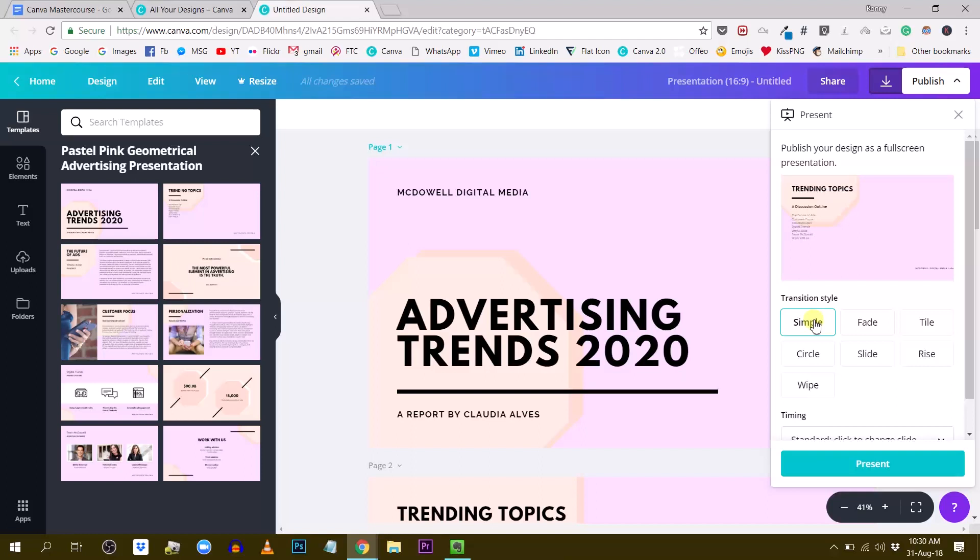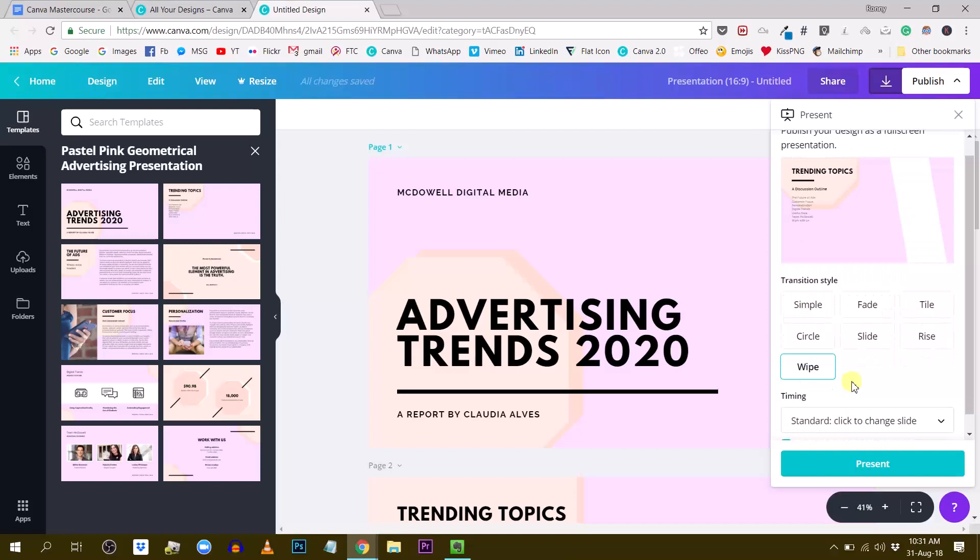Then there's Title, which is like a rectangle — your slide becomes smaller and slides to the left. We have Circle, where elements appear to be deleted and swiped. Then Slide, which just slides to the left. We have Rise, which rises up from the bottom. And finally Wipe, with a nice little wipe transition. So there are seven different transitions, which gives you a bunch of different options and adds life and motion to your presentations.